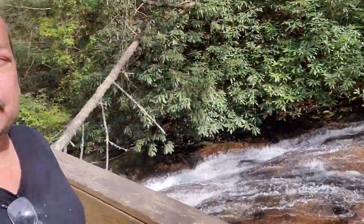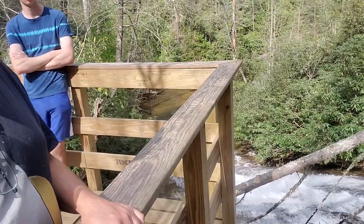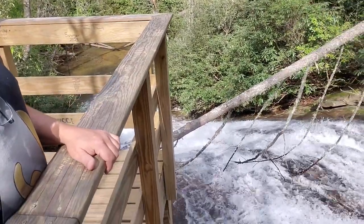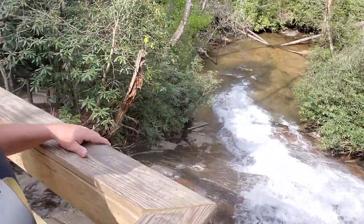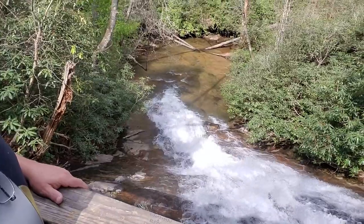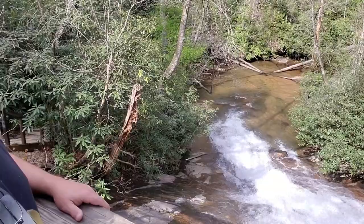So here we are up on the observation deck, and you can see the falls — they start way up the hill there. The water's coming down; I bet that water's about 40 degrees or less. It comes right past the observation deck here and on down. What a great way to see this waterfall — you're actually seeing it from a bunch of different levels. And here is the shot looking back; that's down into where it basically goes back and just flows as a river right now.